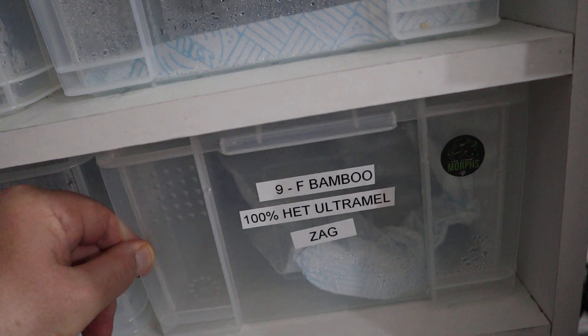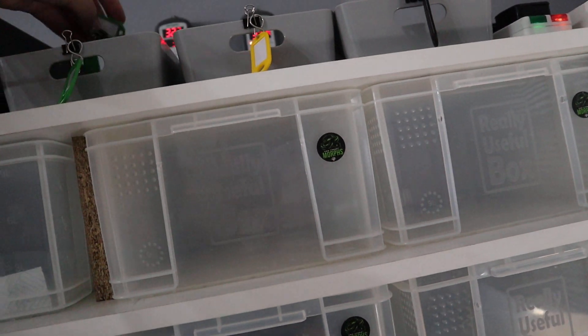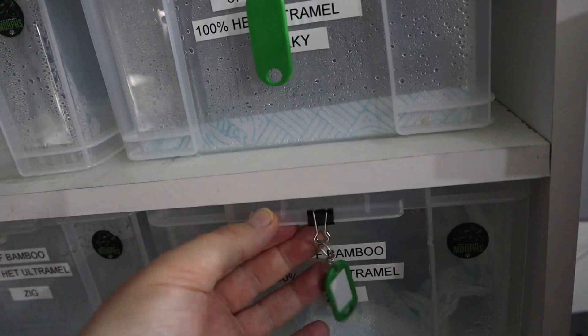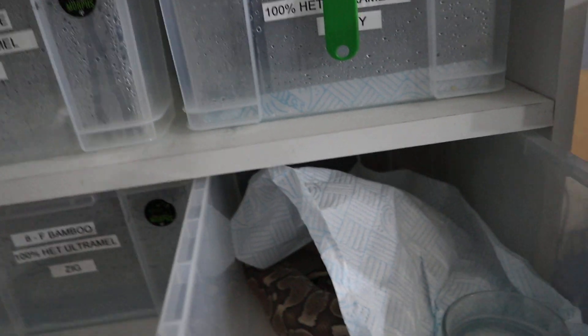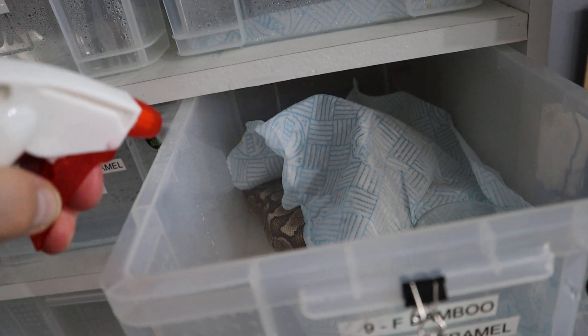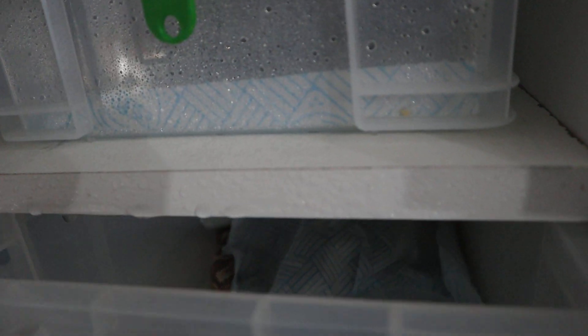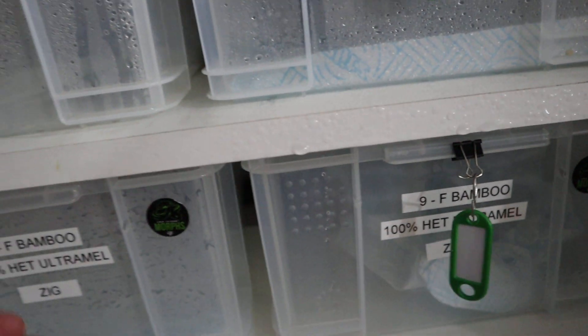Then we've got the bamboo clutch. This is Zag — let's see how she's doing. She's a good size, but she's actually in shed so I'm not going to take her out. I'll put a shed tag on her — we use green for shed tags. I might need to spray her down to help the shed. I just spray with slightly warm water, same temperature as the tub, so there's no shock, which helps them shed out. That's Zag.